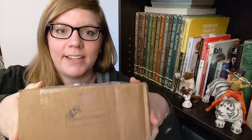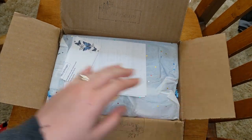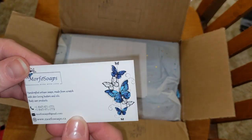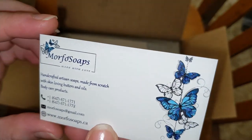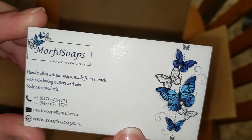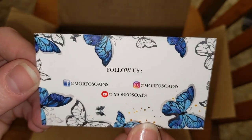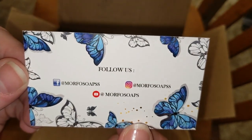Guess what's happening today? Another package. Clearly Morpho Soaps. Let's see what we have in here. First of all, a Morpho Soaps business card. Very pretty. I love blue with white and with black, so I really like your logo. The spokesperson for Morpho Soaps is Camille. Check out his YouTube channel, Morpho Soaps.